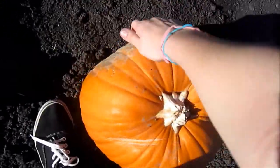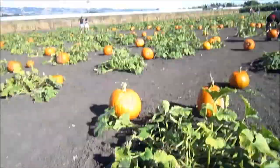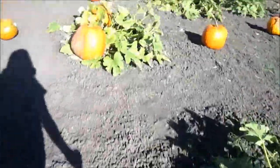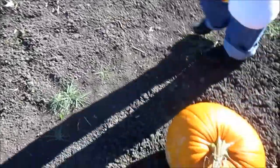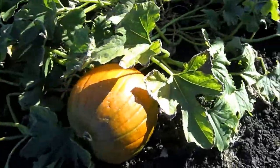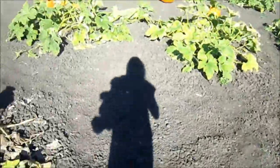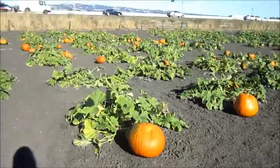This one's kind of good, but it's kind of on the side. Look, this one's cute! It's not carving material, but it's cute. I see a good one. This one's good but it's big. That's a nice one, but it's big. I have something in my shoe. Whoa, look at that one! It's really hard to find good pumpkins.